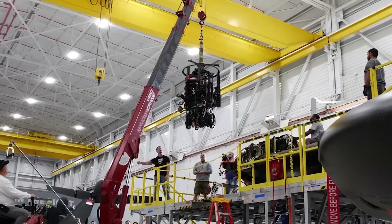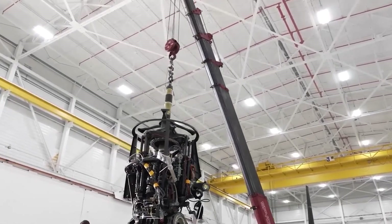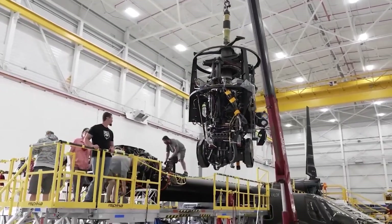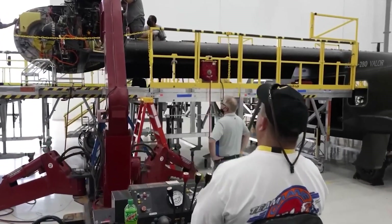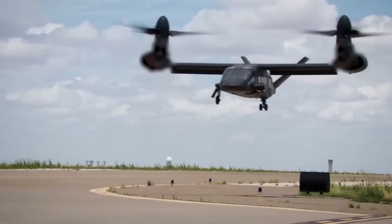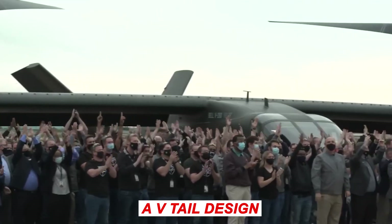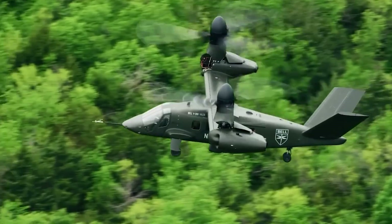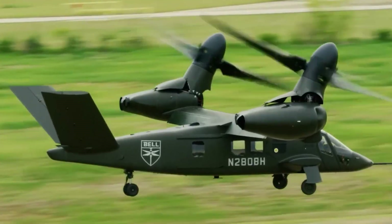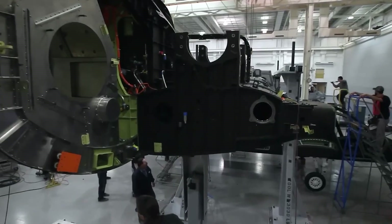Unlike the V-22 Osprey, the engines in the V-280 remain in place while the rotors and drive shafts tilt. In case of engine failure, a drive shaft running through the straight wing allows both prop rotors to be driven by a single engine. The landing gear will be retractable, with a V-tail design and a triple-redundant fly-by-wire control system. GKN's V-tail structure and rudder will provide the airframe with excellent mobility and control, constructed from a mix of metals and composites.